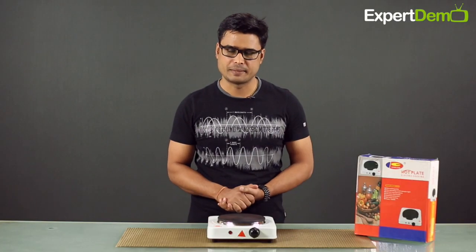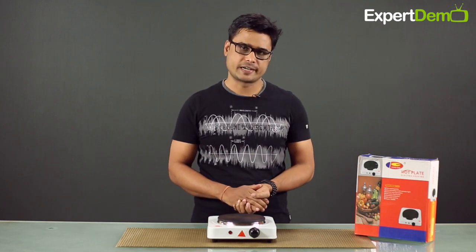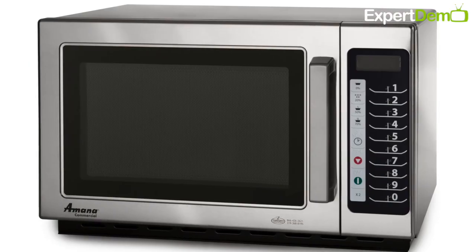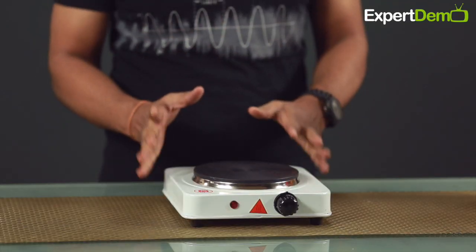Hello friends, welcome to expertdemo.com. I am Dhir Indri. Today we are going to look at a product for your kitchen. Usually we use a gas stove, microwave, or induction cooktop. But this product is very different.